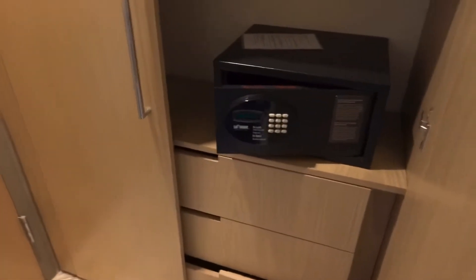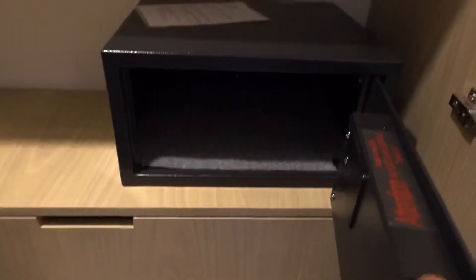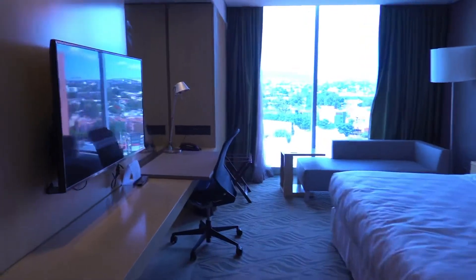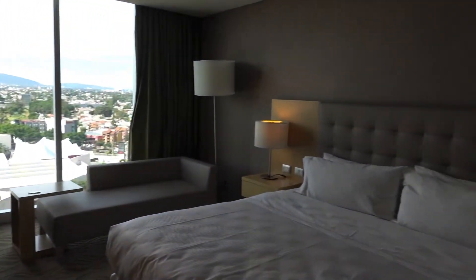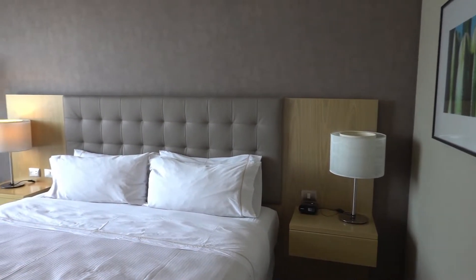Let's take a look at the other closet. You got a safe, some drawer space, good shelves there. So this is room 1204 — a quick tour. Pretty basic, but comfortable. A good hotel to stay in when you're visiting Guadalajara.